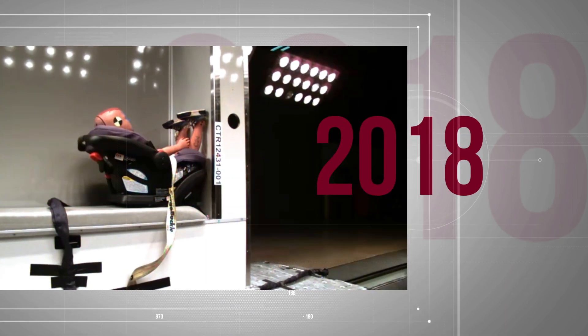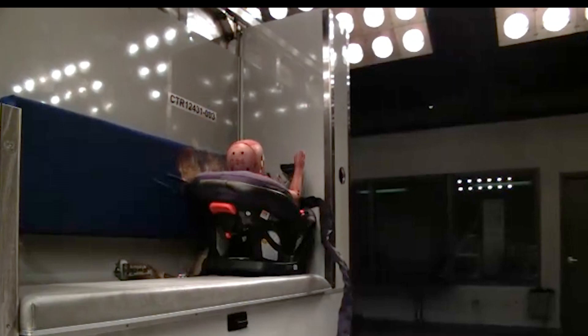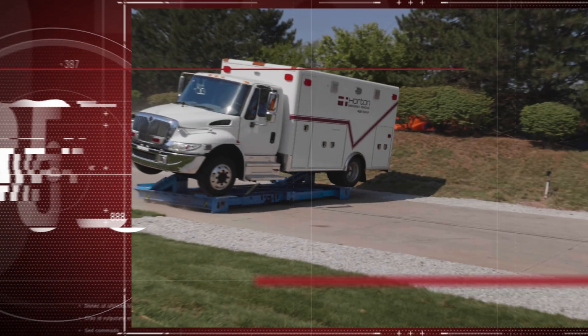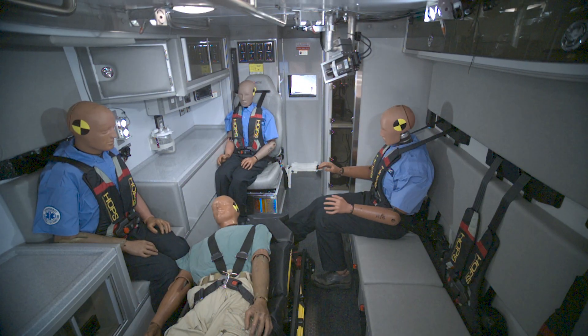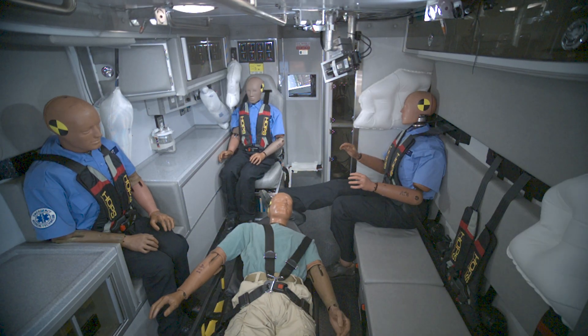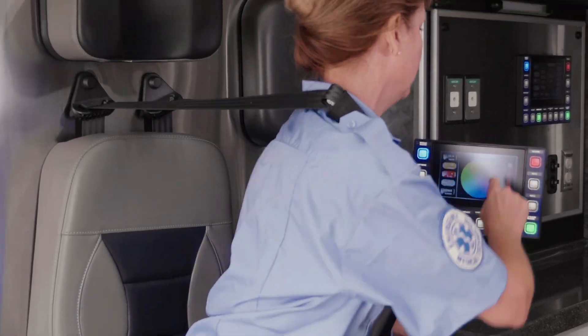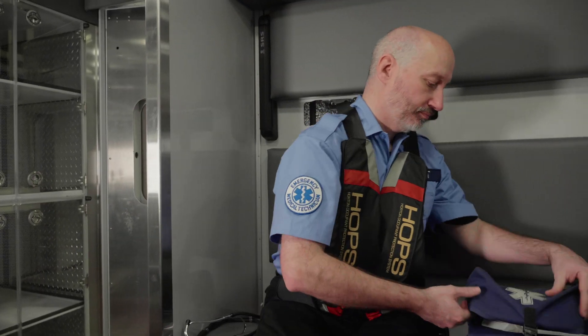In 2018, Horton was the only ambulance to design and receive certification for our infant car seat system securement. And in 2019, Horton launched another first for the industry: Performax, the four-point restraint with four retractors that allows EMTs the freedom to do their jobs while staying safely buckled up.